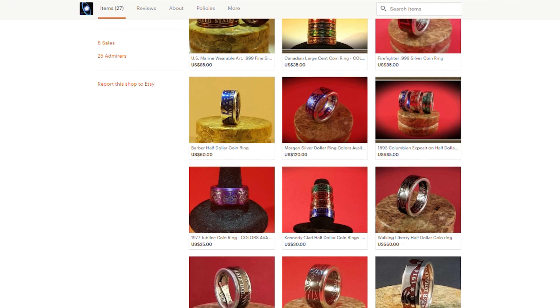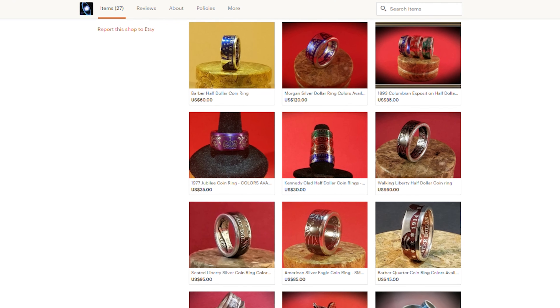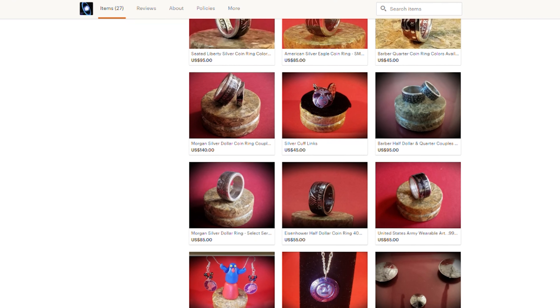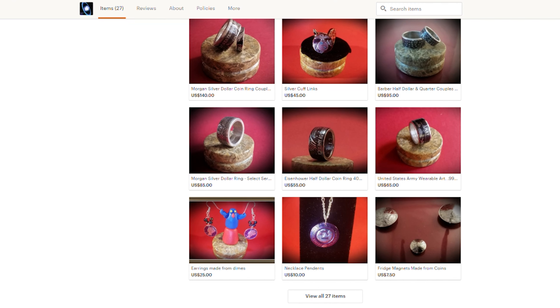If you visit his Etsy page, you can scroll through and see all sorts of different types of rings that he has, and they're all really cool looking. I'd love to see a video on his Etsy page showing the whole process of making a coin ring — I think that would be really cool.